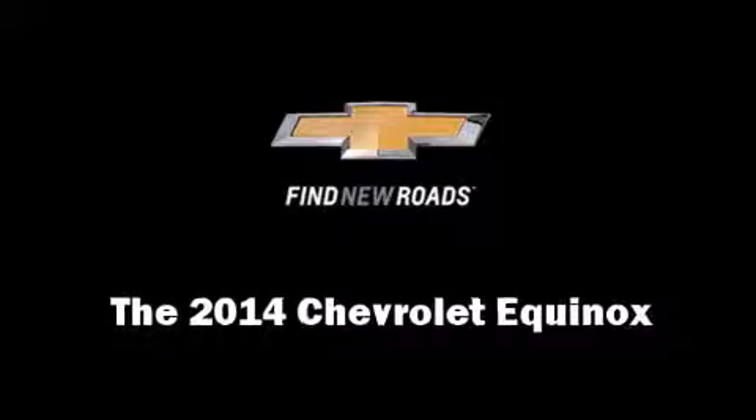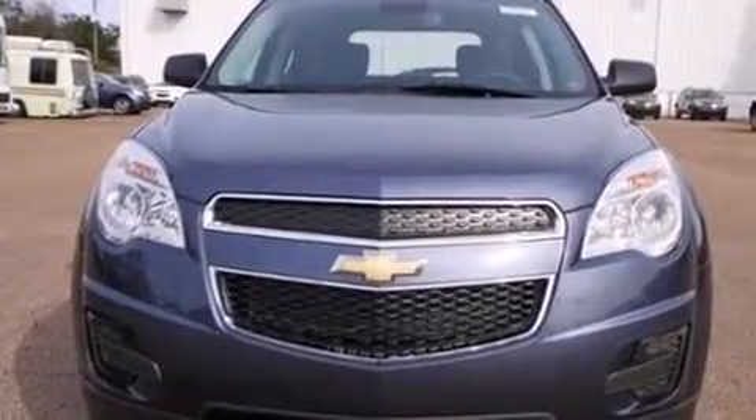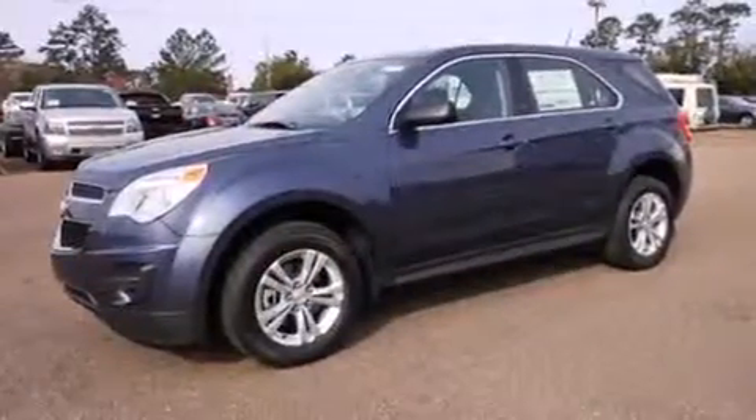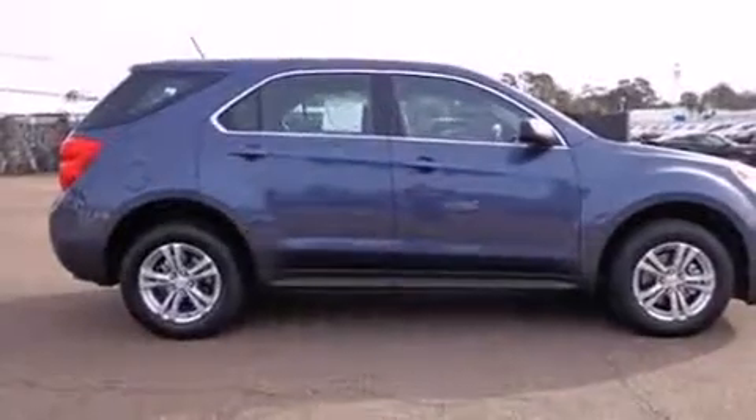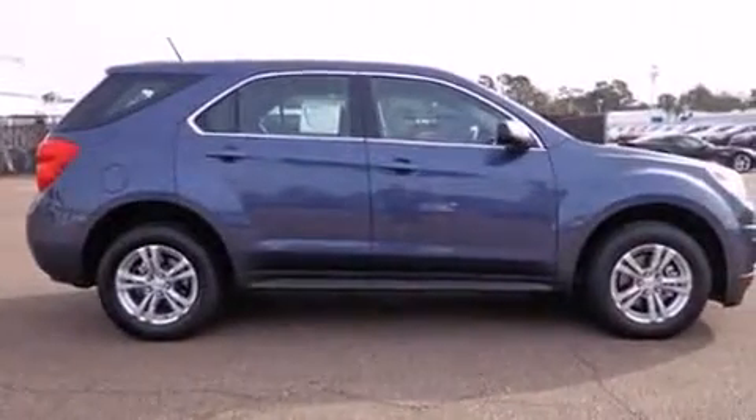Come test drive this 2014 Chevrolet Equinox. Smooth gear shifts are achieved thanks to the 2.4-liter four-cylinder engine, and for added security, dynamic stability control supplements the drivetrain.